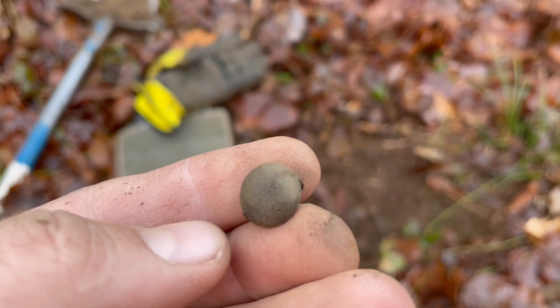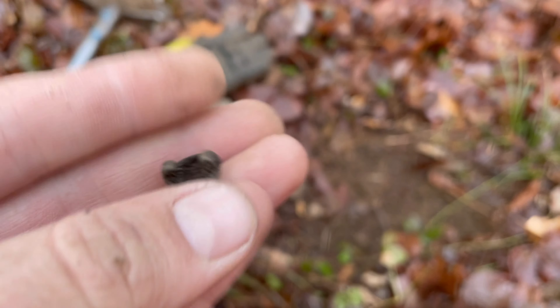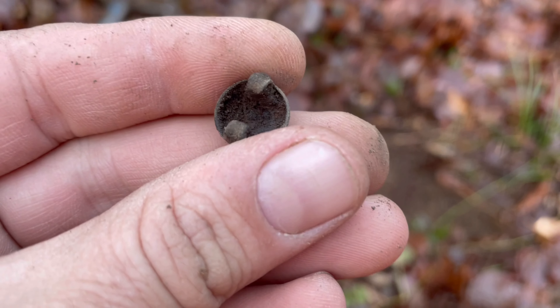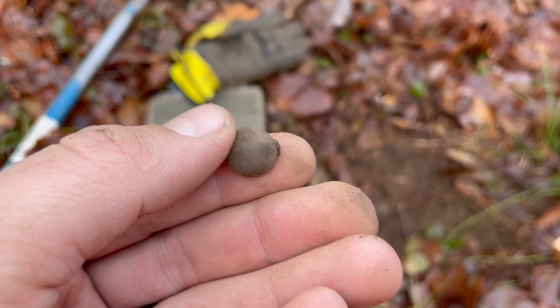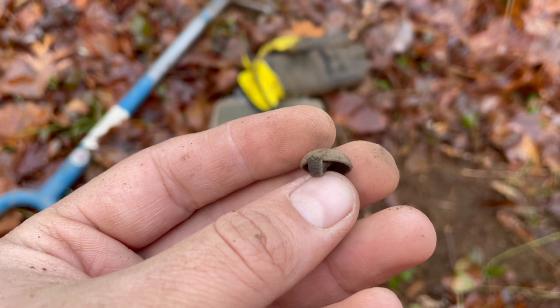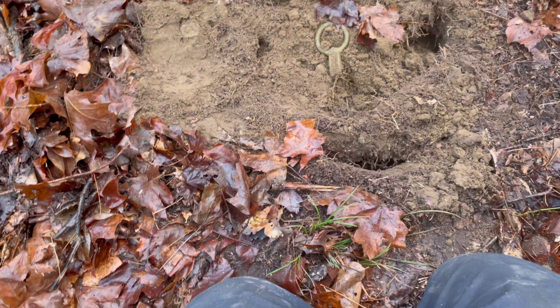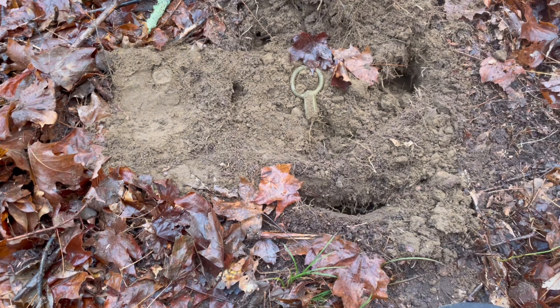I'm literally kneeling in that last hole and right in front of it, just popped out another one. This thing was pretty much on the surface. Looks like maybe some fire damage - probably a piece of furniture or something somebody burnt up not too long ago.